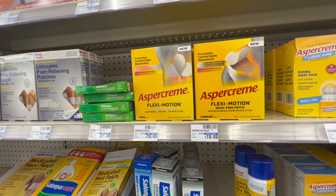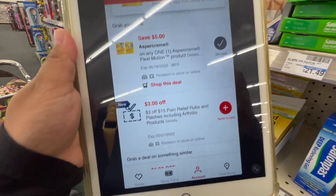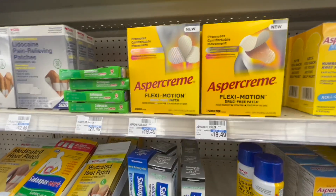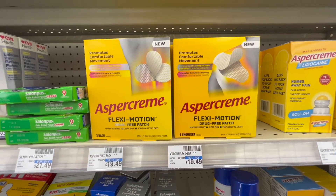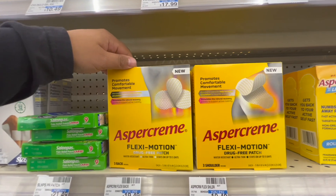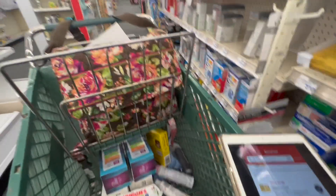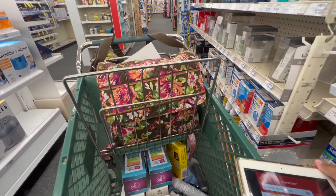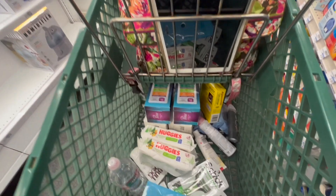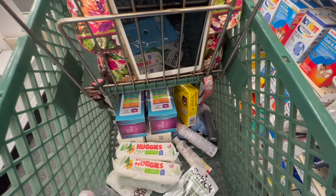Next up are the Aspirin FlexMotion patches at $19.49. I'll pick up one, use a $5 off one digital manufacturing coupon, plus a $3 off $15 pain relief CRT — a total of $8 off — leaving me paying $11.49. This is also a buy one get a $10 Extra Buck promotion, so I'll get the $10 Extra Buck back, making my final cost just $1.49. I'll also pair this with my 32% off CRT. My overall total will be around $33 before tax, but I'm redeeming a $25 Fetch gift card to lower my out-of-pocket.